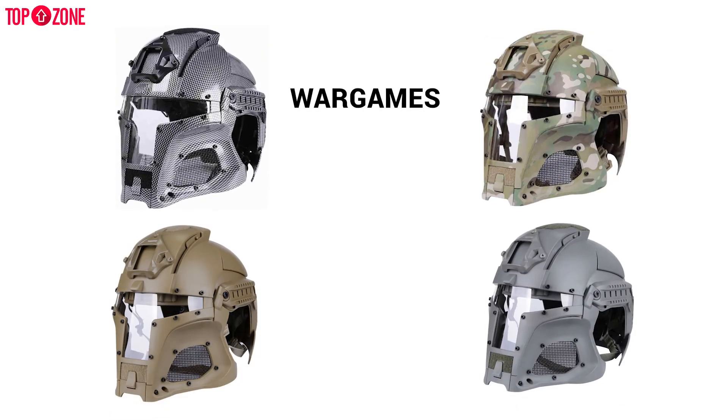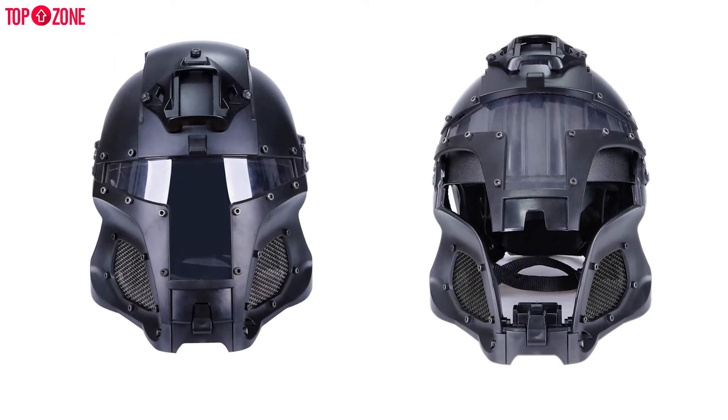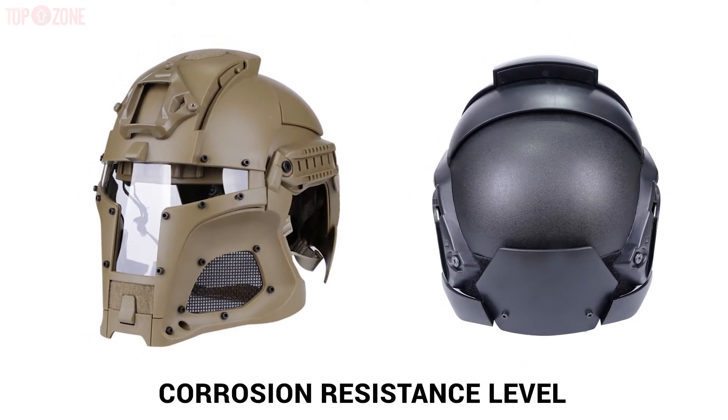It is good for war games, paintball, army use, and other outdoor activities. Throw away your old worry of getting hurt on the head after you wear this ballistic helmet. It has a high level of corrosion resistance, meaning a bullet cannot easily crack it.